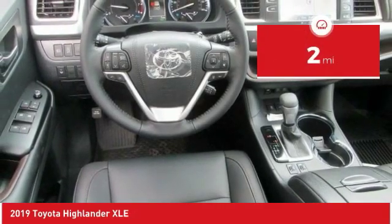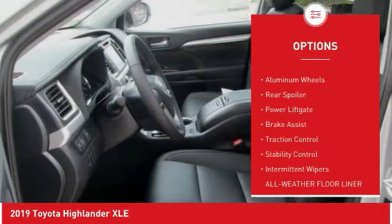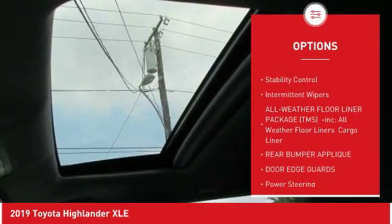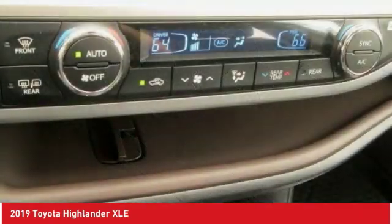Here are some of this vehicle's great options: blind spot monitor, all-wheel drive, heated mirrors, aluminum wheels, rear spoiler, power lift gate, brake assist, traction control, stability control, and intermittent wipers.